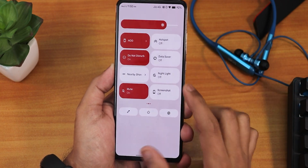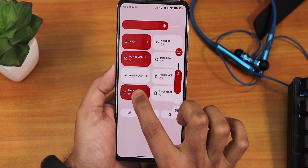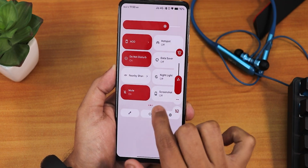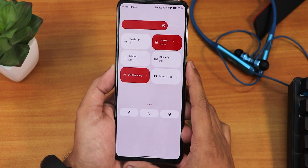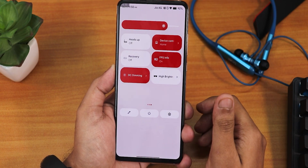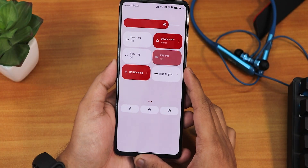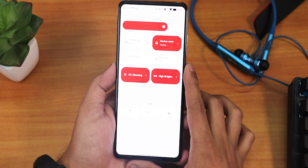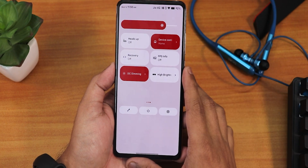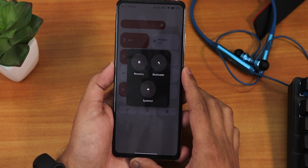We have the data saver, the nearby share, and the night light is working perfectly fine with no issues. There's a sound toggle — if you tap and hold on it you get the volume panel. I have a Bluetooth device connected, hence the Bluetooth icon. The screenshot option, heads up, home controls, and a reboot toggle are also there — you can directly reboot to recovery from right here. Enabling the FPS info, it shows up on the top left of the screen. We have DC dimming and the high brightness mode for outdoor use.